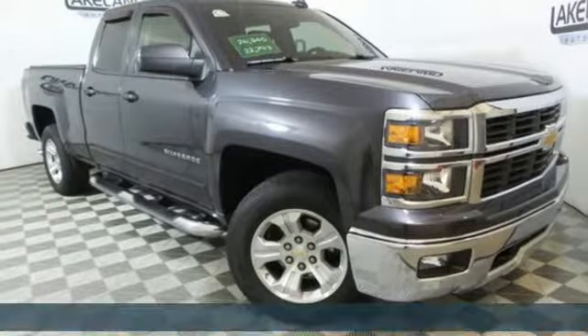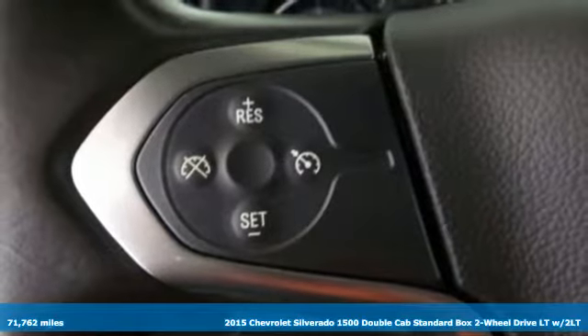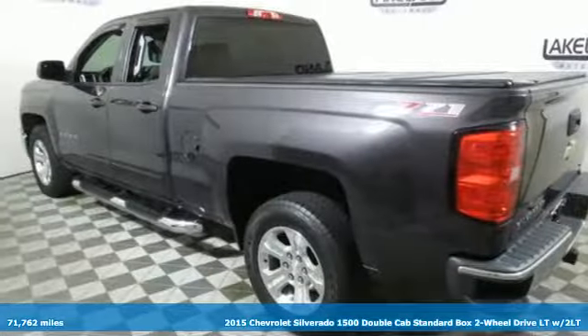It's a certified 2015 Chevrolet Silverado 1500. This is the brainy and brawny tool you need when your office is what you drive.